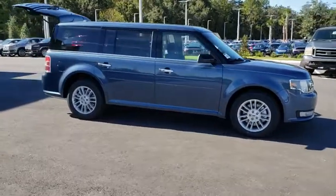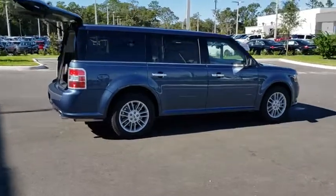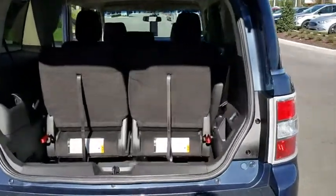2019 Ford Flex. The Flex isn't just exciting to look at, it's exciting to drive. It hunkers down and puts a limit on lean. Here are some of this vehicle's great options.